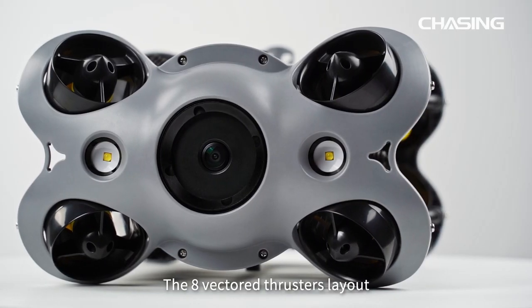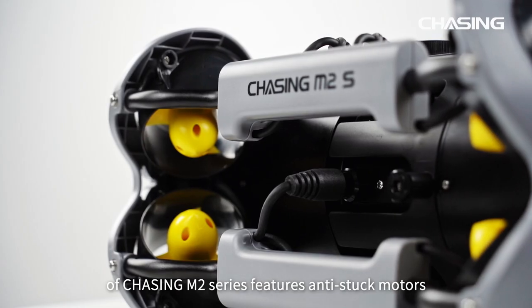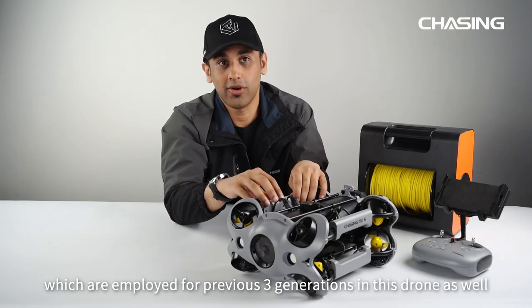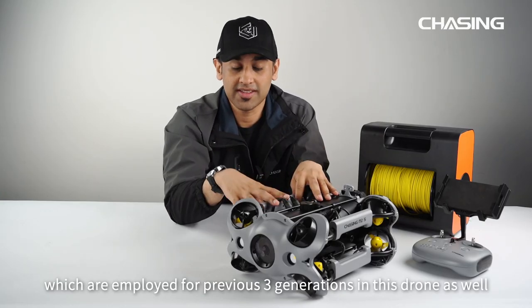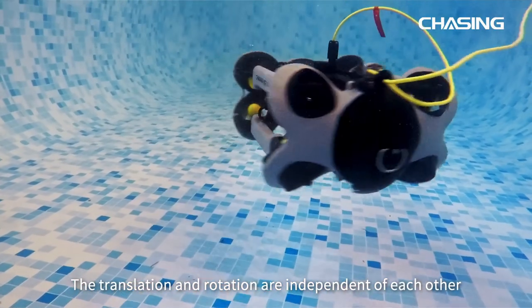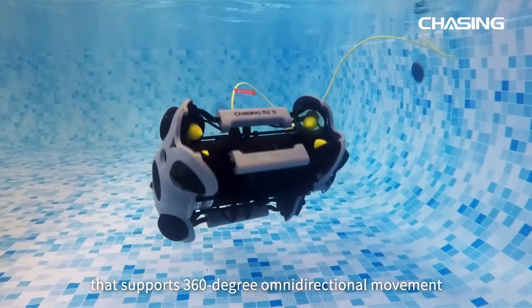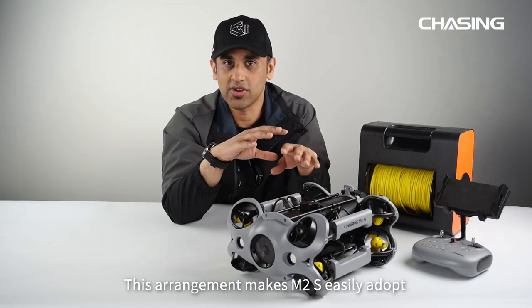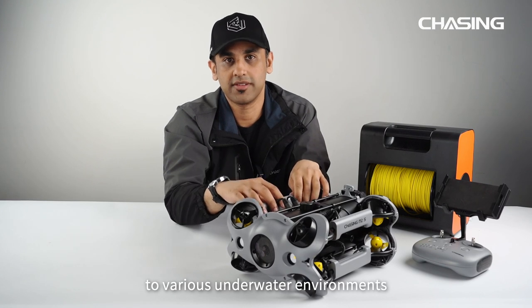The eight-vector thruster layout of the Chasing M2S series features anti-stuck motors, as employed in the previous three generations of these drones. The translation and rotation of these motors are independent of each other and support 360-degree omnidirectional movement. This arrangement makes the M2S easily adapt to various underwater environments.